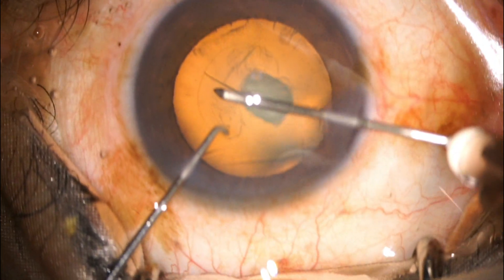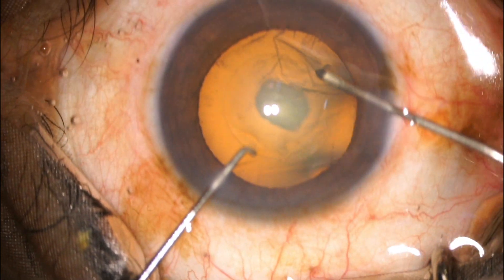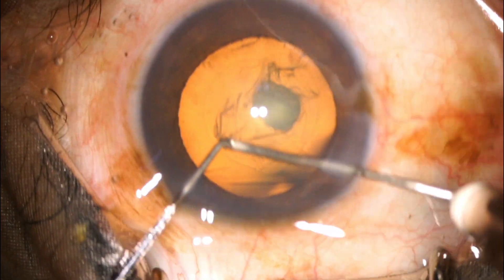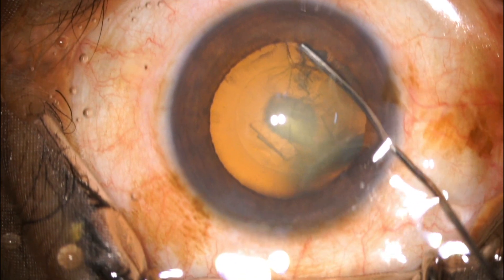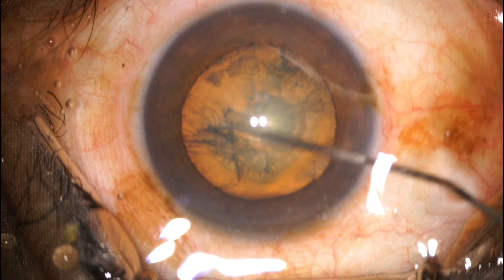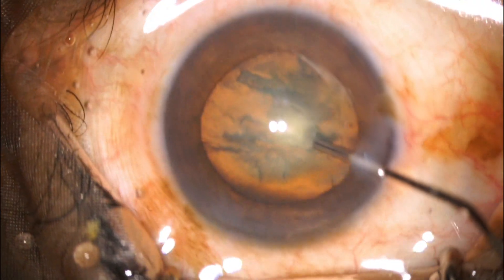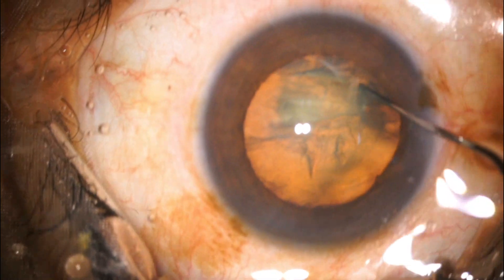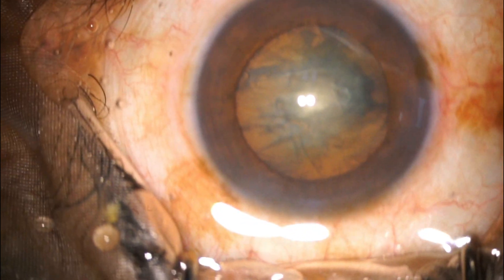I started off surgery on topical anesthesia as usual, with completion of the CCC using the 26-gauge cystotome. Here is the hydrodissection, and I could observe the fluid wave passing across. There was some kind of disturbance around the posterior capsule, but I never thought it was something unusual.